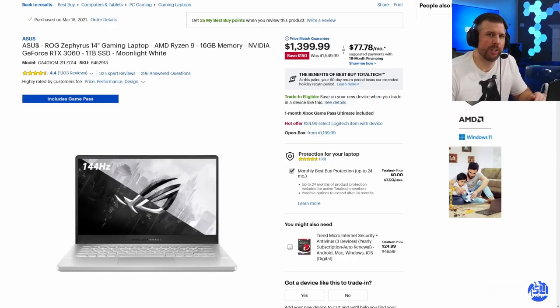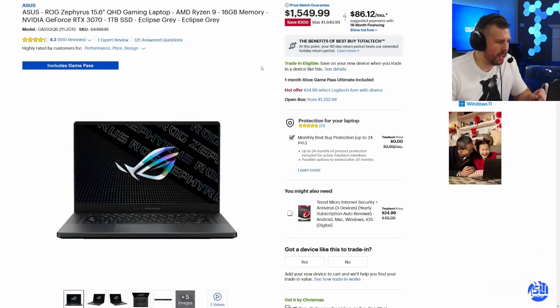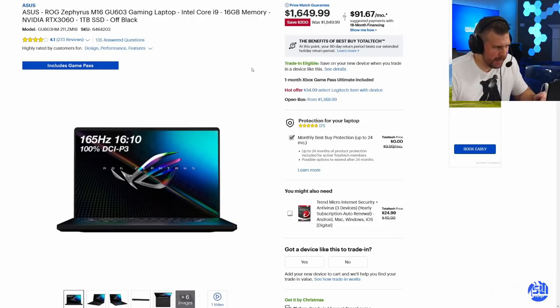The Zephyrus G14 is a fantastic fully featured 14-inch gaming laptop — super portable and powerful for its size at $1,399. That's a decent deal, but I've seen it go as low as $1,249, so if you're patient you may see it drop again. The Zephyrus G15 with an RTX 3070 and QHD display is an absolutely superb laptop at $1,549 — two giant thumbs up. The Zephyrus M16 with RTX 3060 at $1,649 is just not a good enough deal, especially when the G15 costs less and is more powerful.